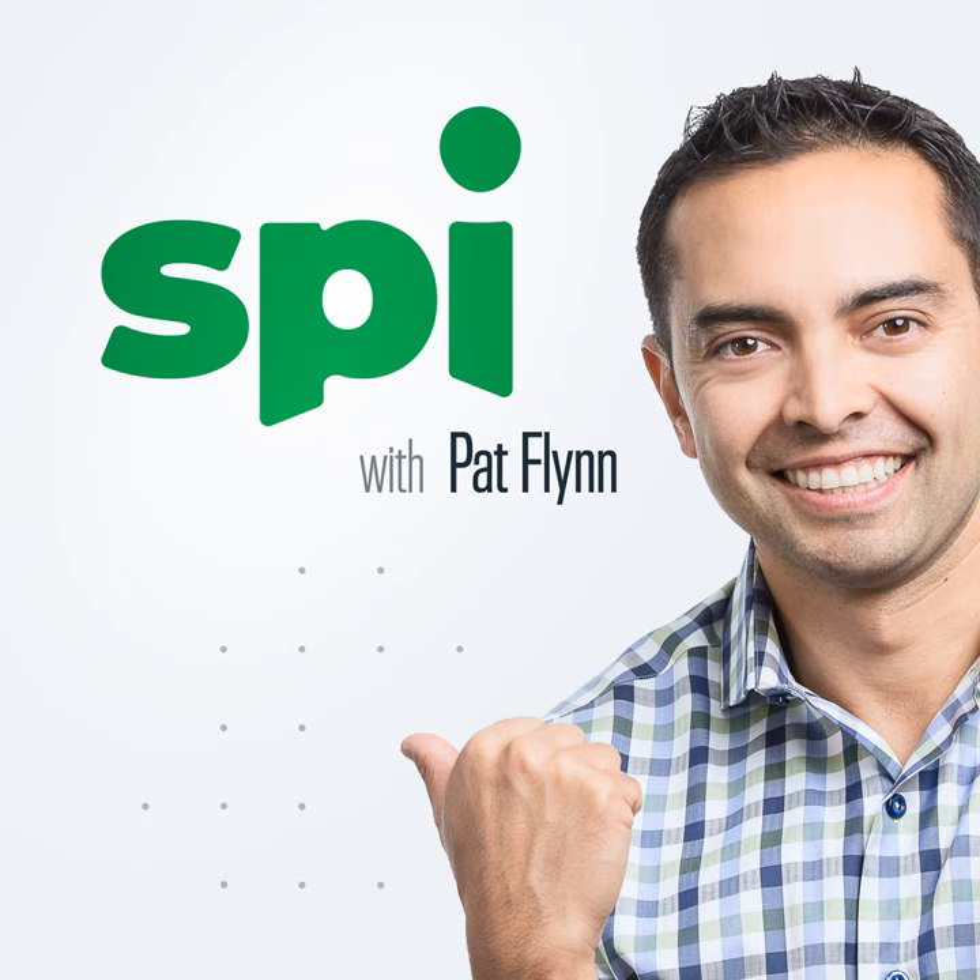There's an amazing tool called NetSuite that can help you do just that. Visit netsuite.com/SPI to download their KPI checklist for free and support this podcast.